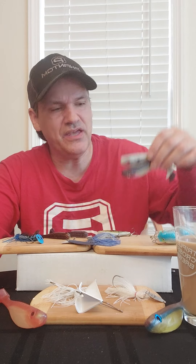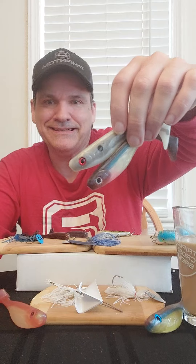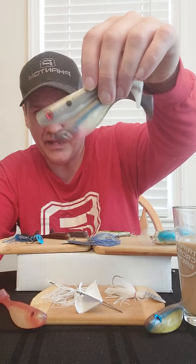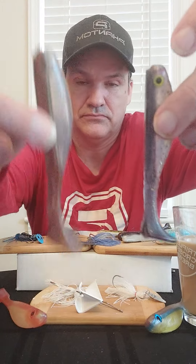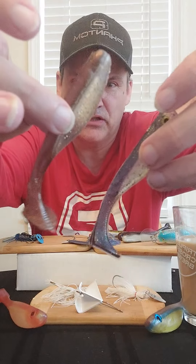Now the smaller ones — those last two — were a lot more effective in deeper water, meaning eight feet or more. Shallower than that, these were the two that were effective for me: shad-like, blueback herring-like. Smaller swimbaits are still highly effective.